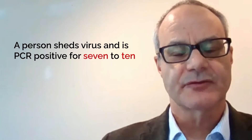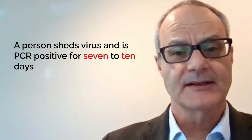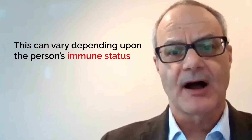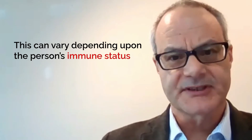On average, individuals shed virus for approximately seven days and they are PCR positive for seven to ten days. However, that can vary greatly. Individuals can be positive for months depending on their immune status.